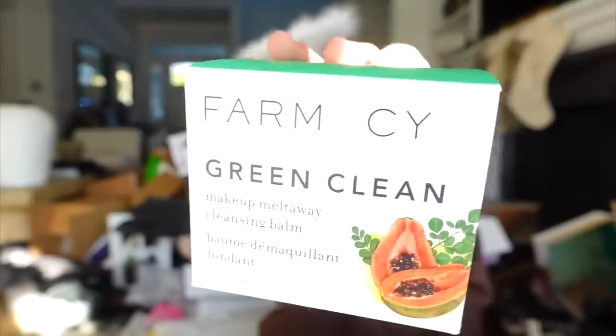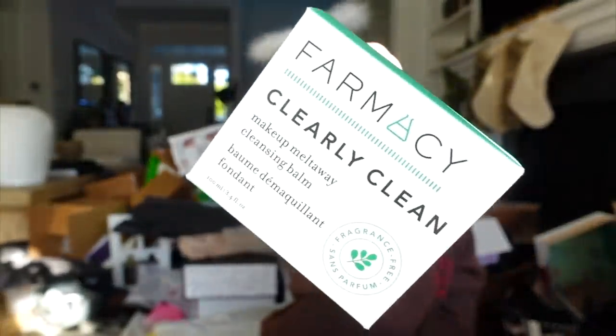Farmacy hit me up with another package — the Green Clean Makeup Melt Away Balm. Boom! And they sent me two — one for me, one for you.